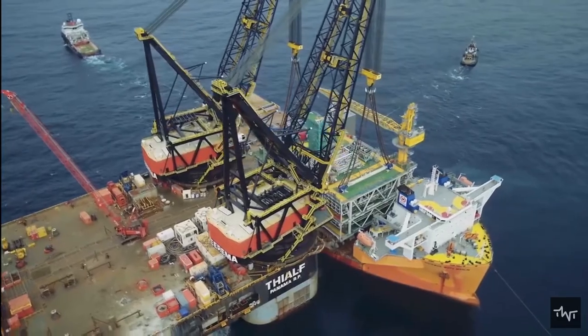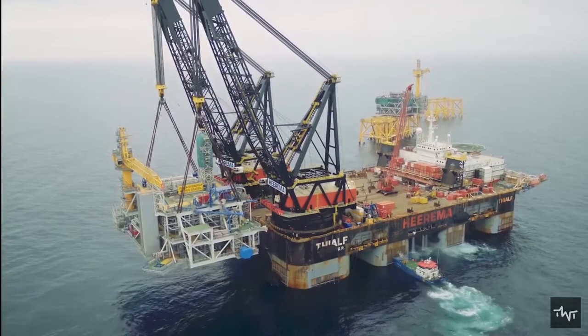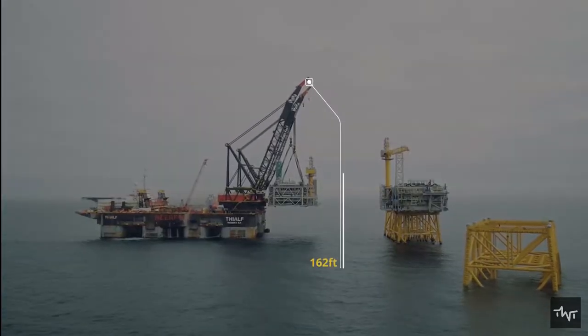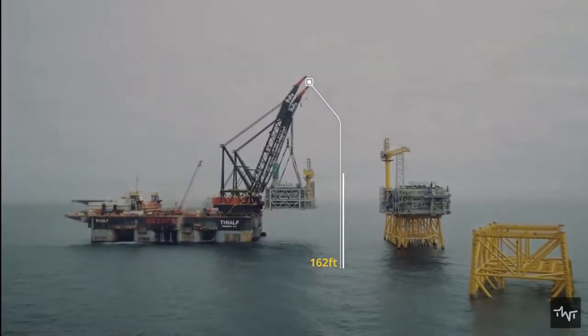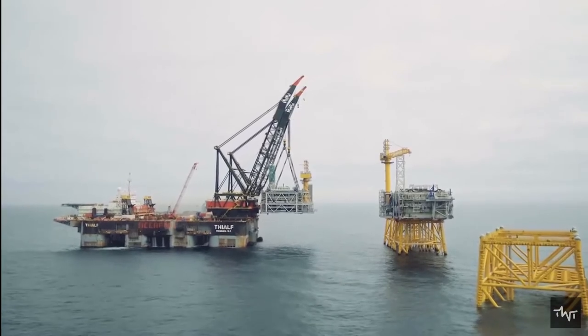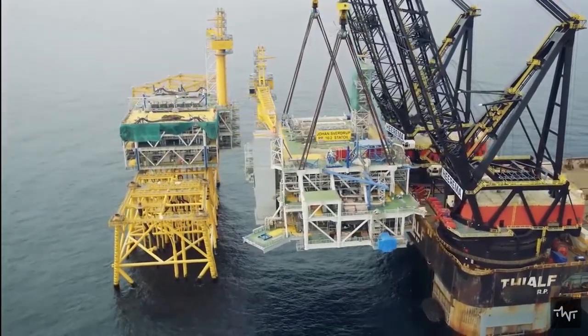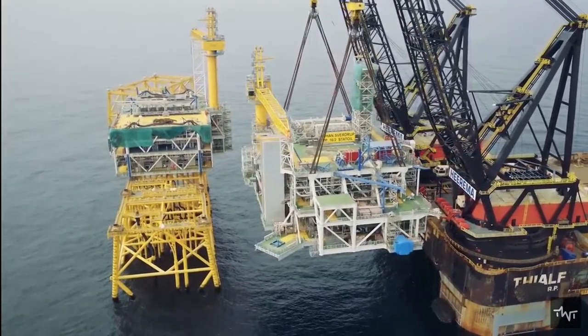The crane vessel measures over 660 feet lengthwise, with a breadth of 290 feet, a depth of 162 feet, and a maximum draft of over 100 feet. The floating crane has a gross weight tonnage of over 130,000 tons, with a net tonnage of slightly over 41,000 tons.